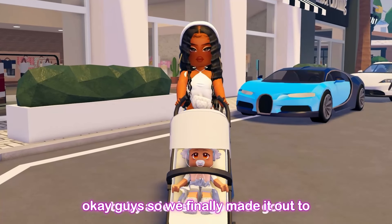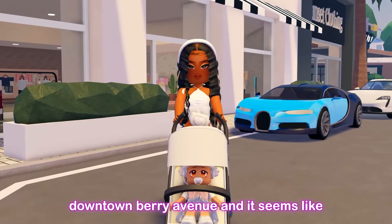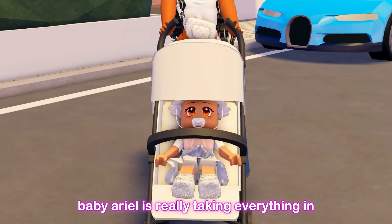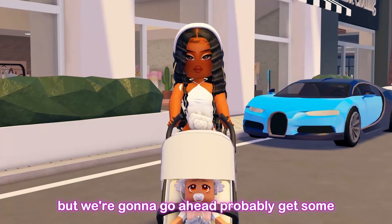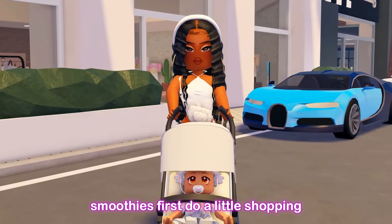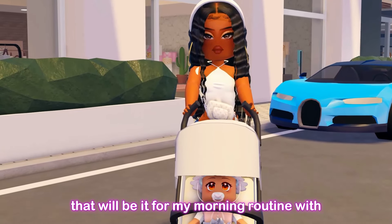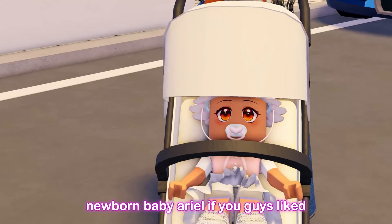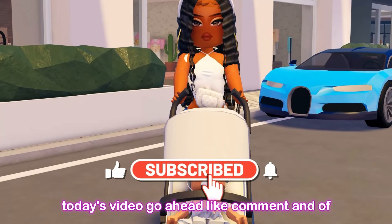We finally made it out to downtown Berry Avenue and baby Ariel is really taking everything in — she looks so curious about everything. We're going to get some smoothies first, do a little shopping, and maybe head into the park as well. That will be it for my morning routine with newborn baby Ariel. If you liked today's video go ahead like, comment, and subscribe, and I'll see you in my next video. Bye!